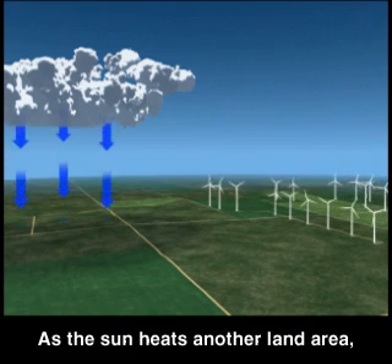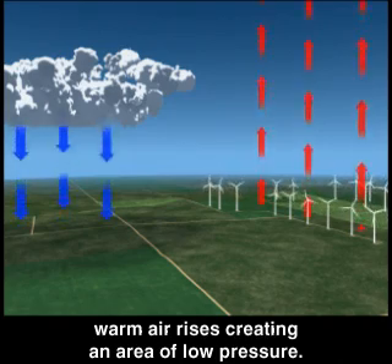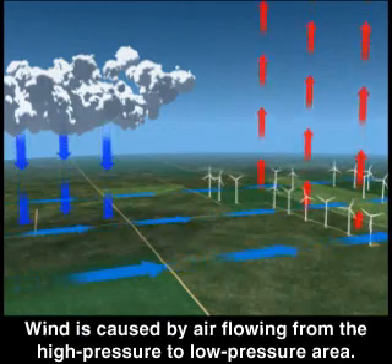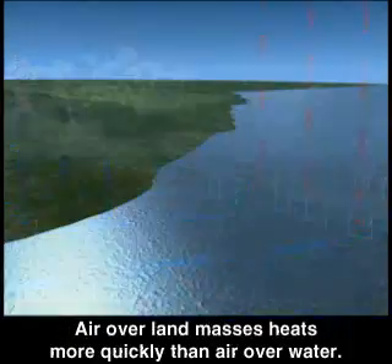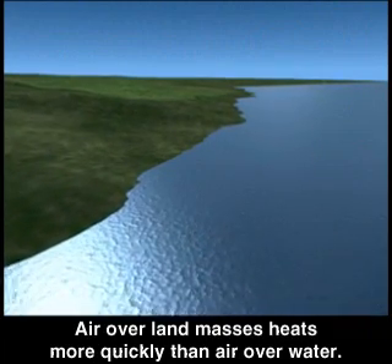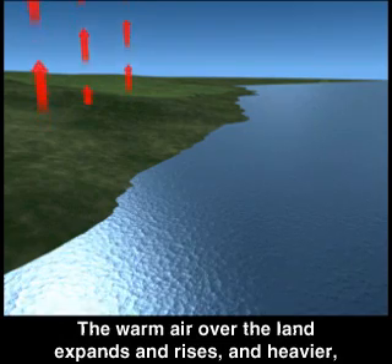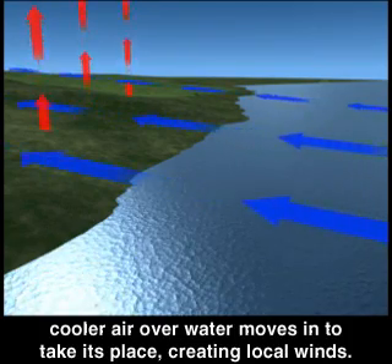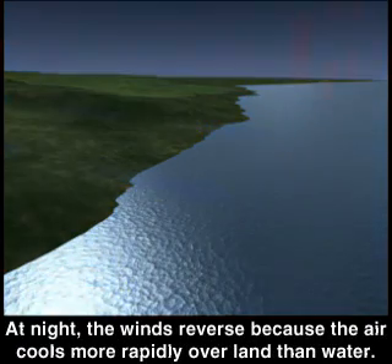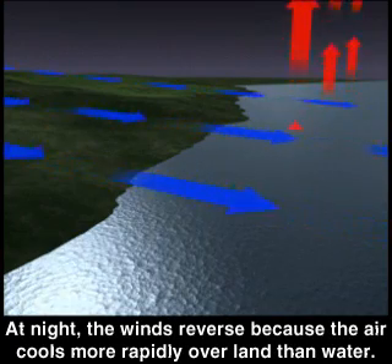As the sun heats another land area, warm air rises, creating an area of low pressure. Wind is caused by air flowing from the high-pressure to low-pressure area. Air over land masses heats more quickly than air over water. The warm air over the land expands and rises, and heavier, cooler air over water moves in to take its place, creating local winds. At night, the winds reverse because the air cools more rapidly over land than water.